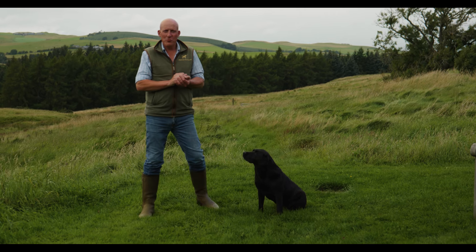Hi, my name's Charlie Thorburn. Welcome to Mordor Gundogs. We're going to talk about sitting and staying today.